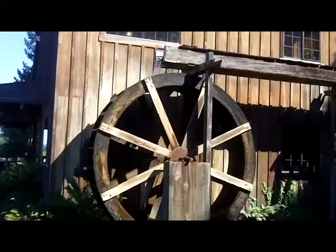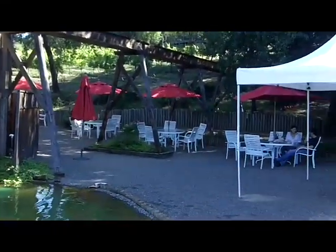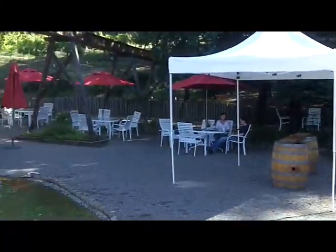There is our mill wheel with the aqueduct above it. And over there is our really nice little picnic area in the shade of some beautiful trees. And our little mill pond. Very authentic.